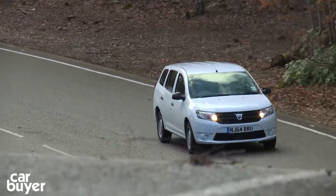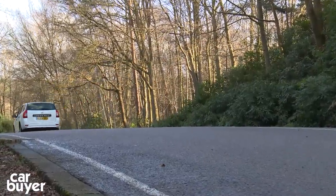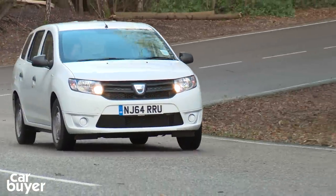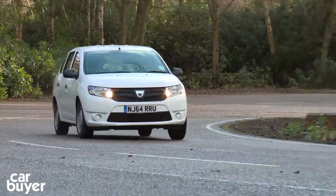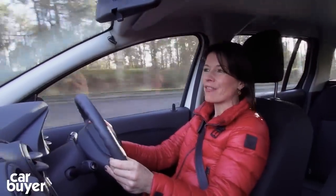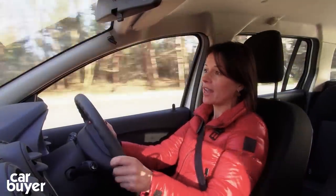The Logan MCV feels like a budget car to drive — there's no disguising that. It's by no means terrible, but it really does lack any polish. There's too much noise and vibration coming up through the floor for my liking. And whilst the gearbox feels solid, it's a pain to get into gear at times. At slower speeds, the steering feels stiff and heavy, making it awkward to park. I'm also not sure I'd want to do too long a journey in this car. Comfort isn't the word that springs to mind, and the ride quality is a bit harsh too — I did a couple of hours to get here and had a bit of lower back ache when I got out.